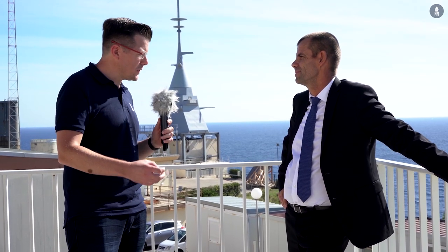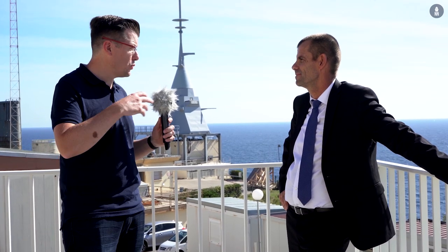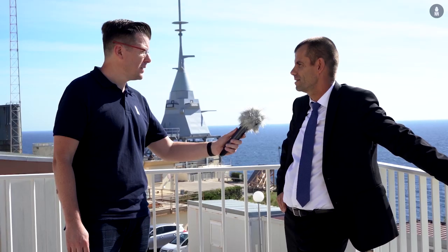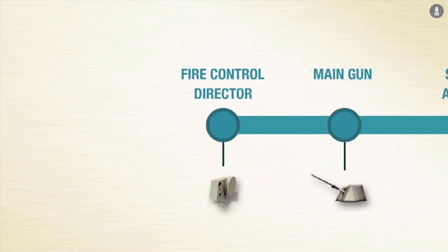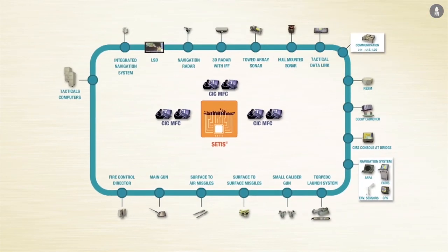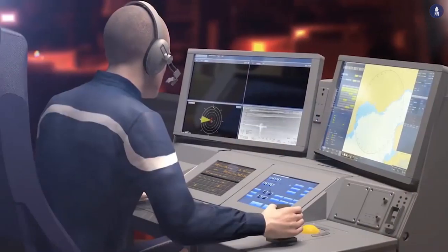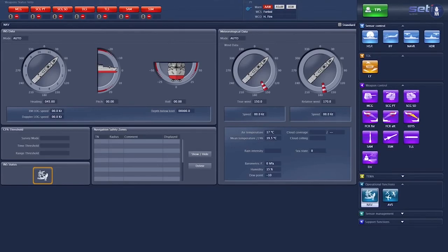In terms of the combat management system — the software part — will there be anything new compared to existing vessels of the French Navy? Yes, this CMS, the CETIS CMS, is coming from the CETIS family from the FREMM, and we take benefit of all the experience from the FREMM. We will adapt the CMS for new capabilities — especially for asymmetric threats — and for the new radar from Thales.